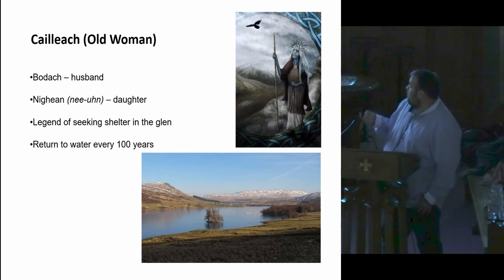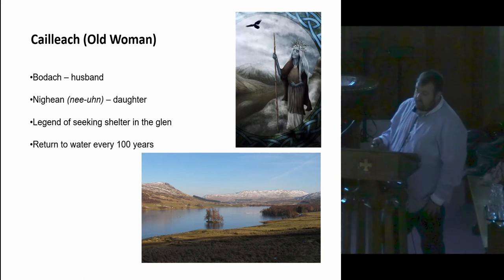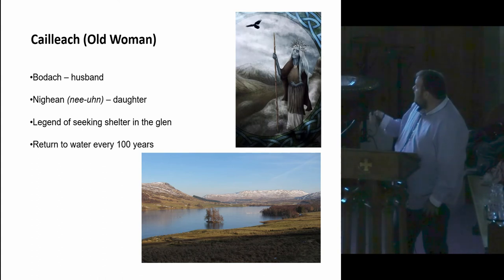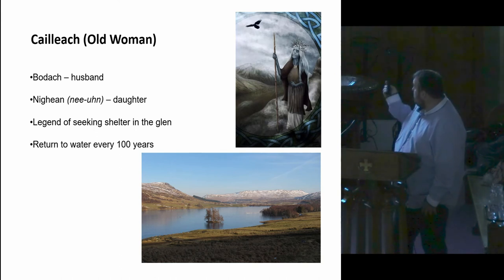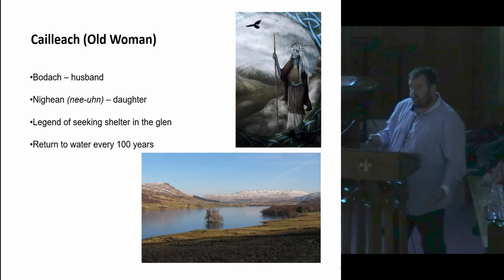The Cailleach herself is a well-known legend, especially in the Highlands. The Bodach is her husband and Nian being her daughter, and the rest of the stones represent other children. One of the legends is that she seeks shelter within the Glen of Floorline and she got a shelter and missed a big snowstorm. This structure and the stones are meant to represent her receiving shelter, making a good fortune for the crops and so forth. One of the other legends is that the Cailleach has to return to the water every hundred years to renew her youth. The structure is not too far from the water. And also this might be appropriate with the natural spring that was there — the sun's significance to water and the Cailleach in general.